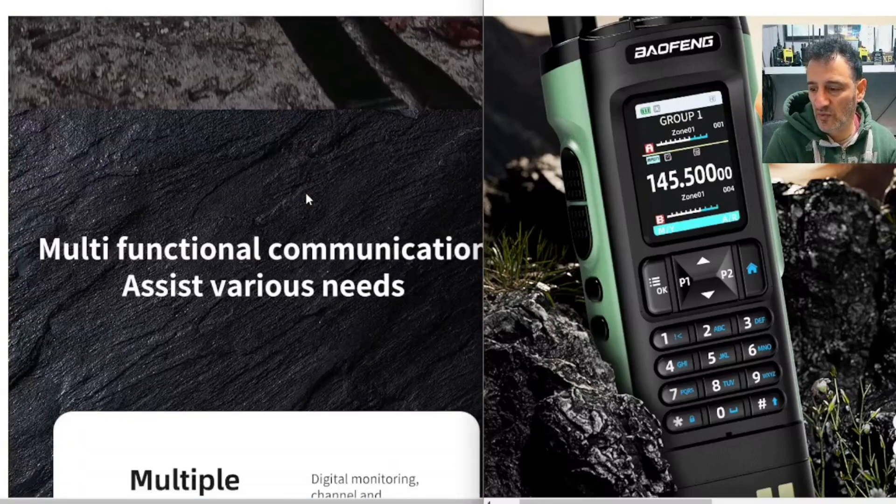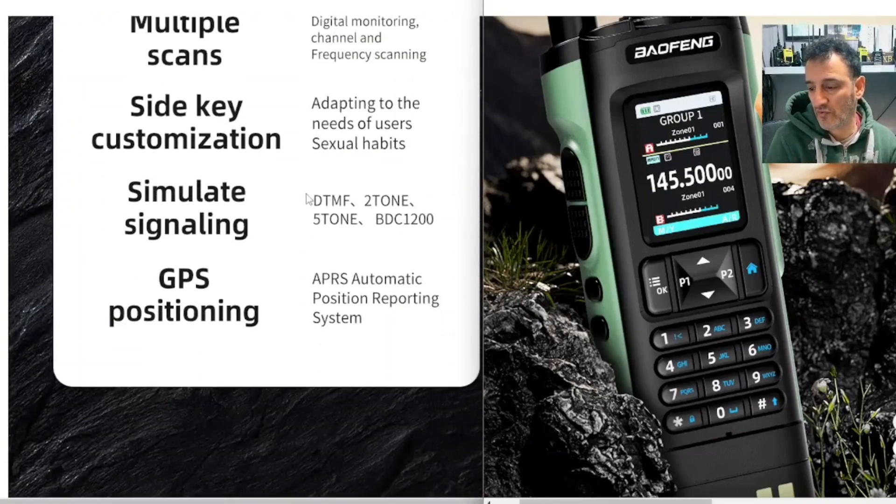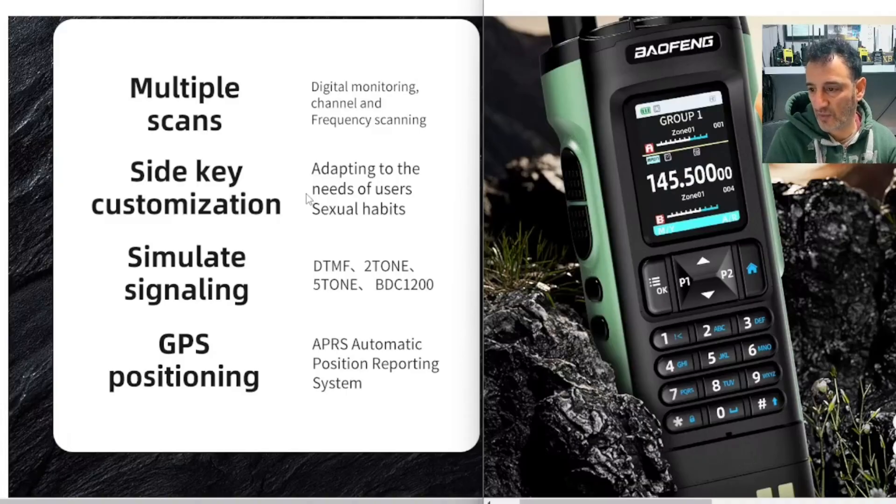With DMR they do have to have talk groups, contacts, colour codes and time slots, so you're going to find a lot of similar settings. It says here multiple scans, side key customisation, simulate signalling and GPS positioning.